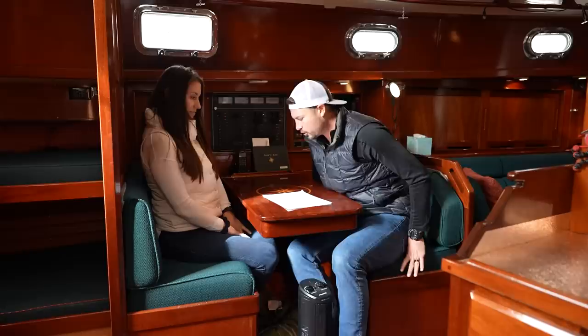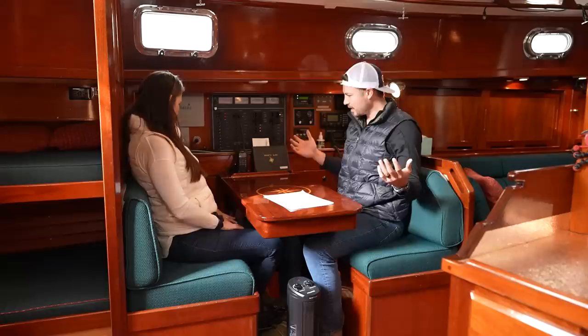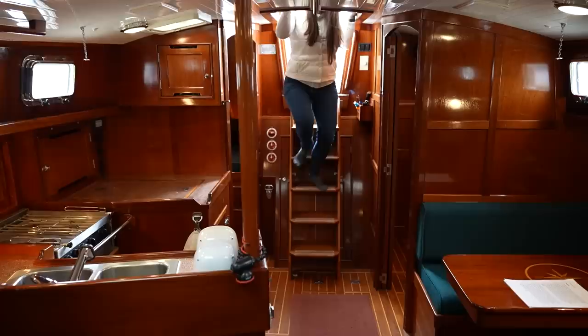For the nav station, they've got this really cool dinette and it's just the right size where I think we both can be comfortable here and working on computers. The table is a little small, but I think it would work. I absolutely love this. And as we're walking through the boat, I'm starting to think that a lot of what I like about it is that it's a bigger boat.